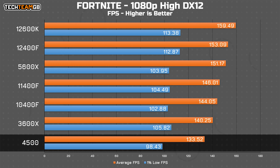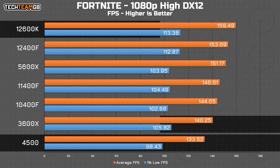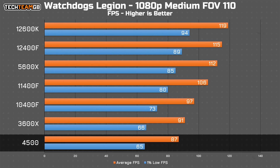For Fortnite, it's a pretty similar story, with the 4500 still at the bottom of the chart, around 6 FPS behind the 3600X, or about 25 FPS behind the top-end 12600K. The 1% lows are equally the lowest, although the overall spread for all figures is actually fairly tight, making it a much more reasonable experience compared to some of the previous results.